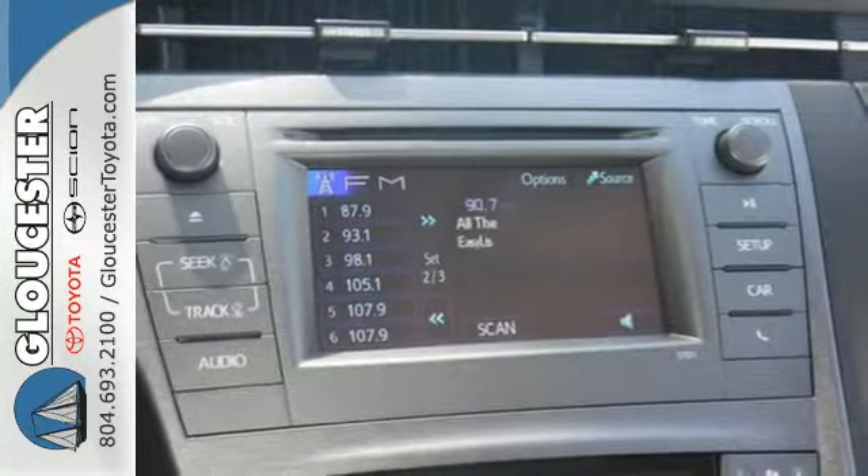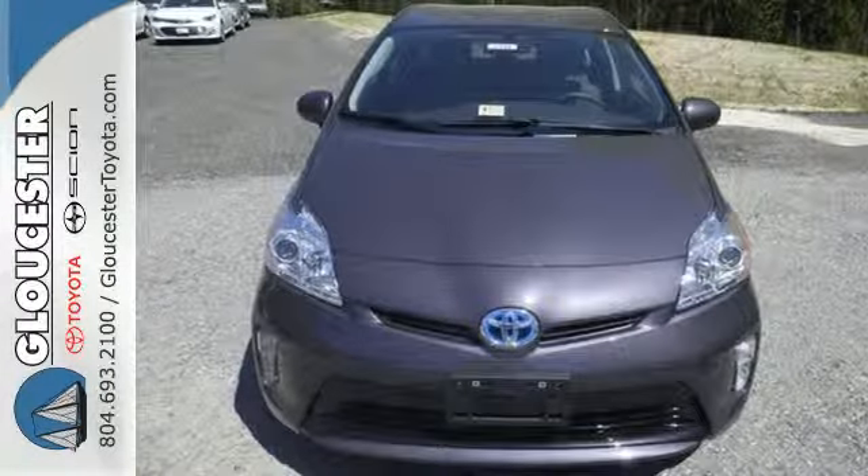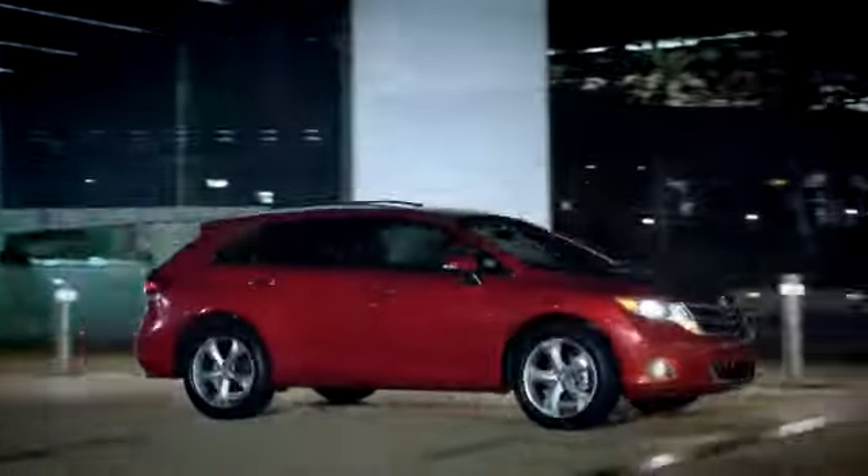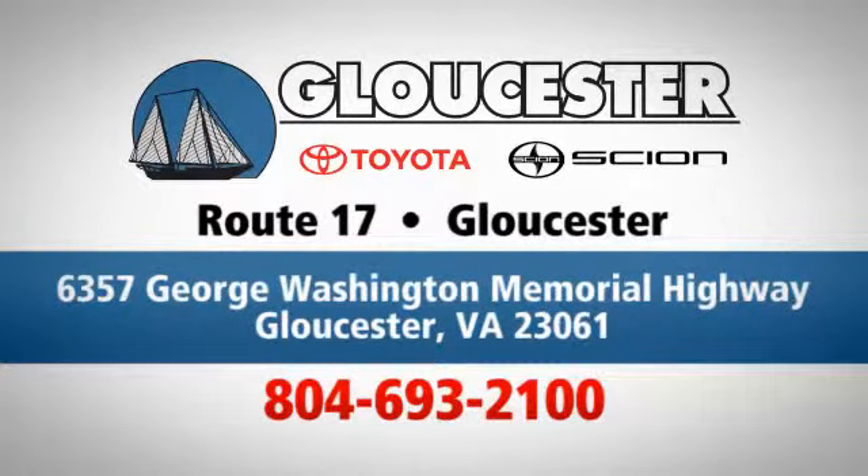Embrace a greener way to drive. Take this Prius for a test drive — come in, call, or click. An unmatched customer experience is waiting here for you, conveniently located at 6357 George Washington Memorial Highway in Gloucester, Virginia.